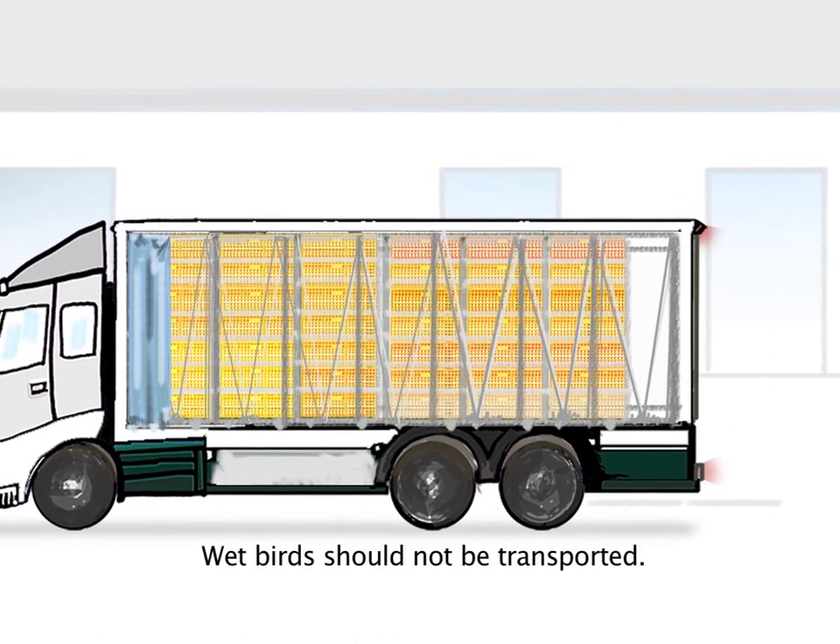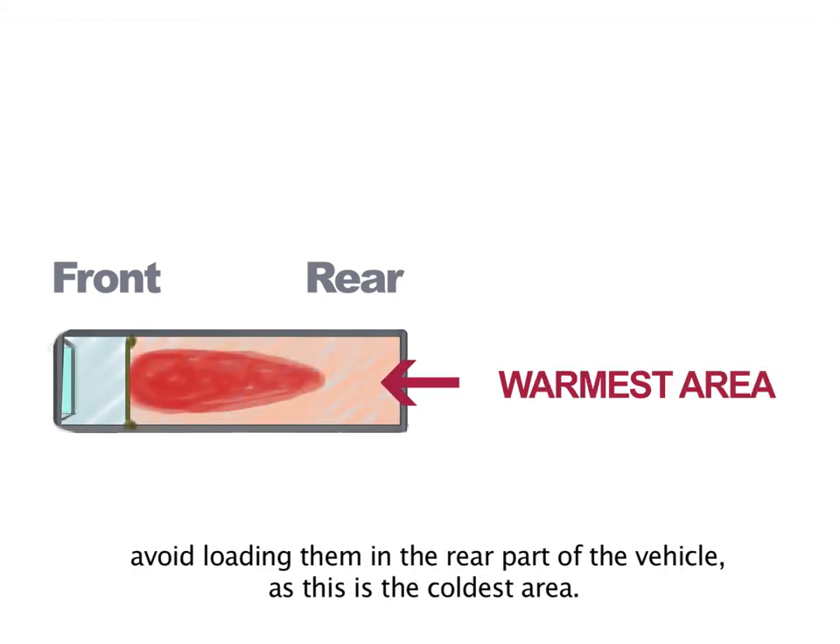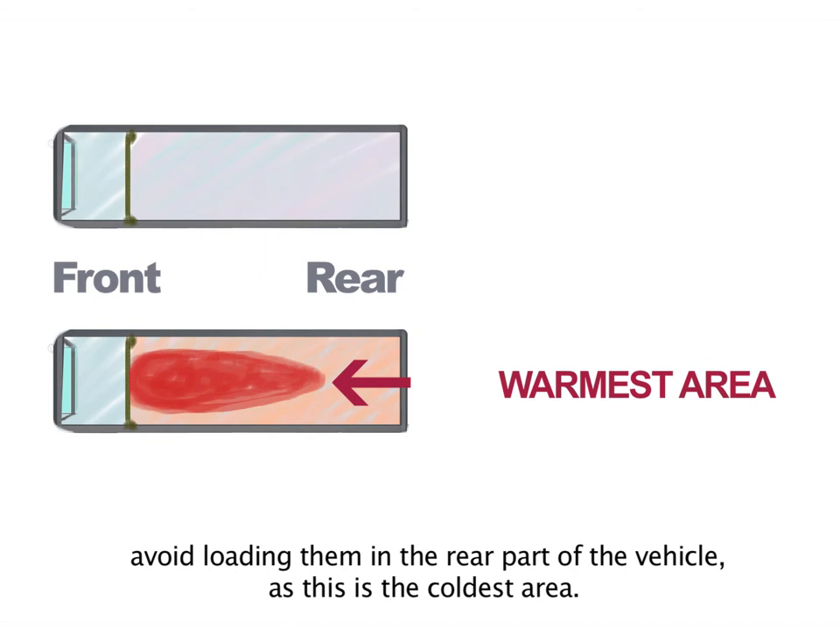Wet birds should not be transported. If exceptionally wet birds must be transported, avoid loading them in the rear part of the vehicle, as this is the coldest area.